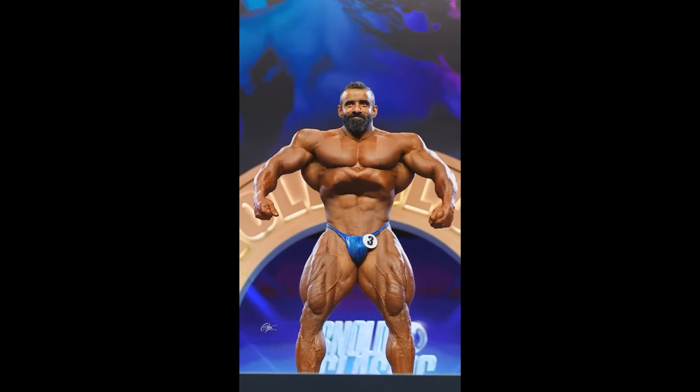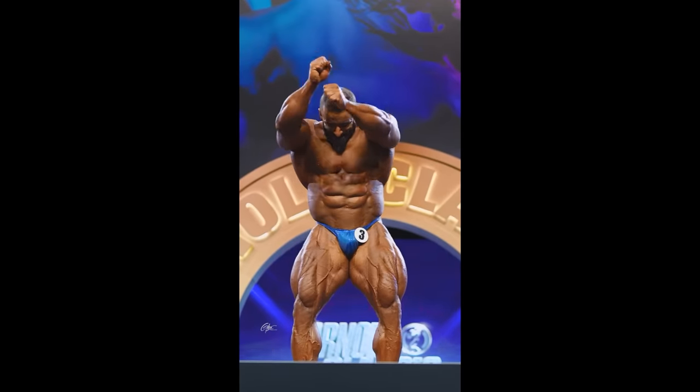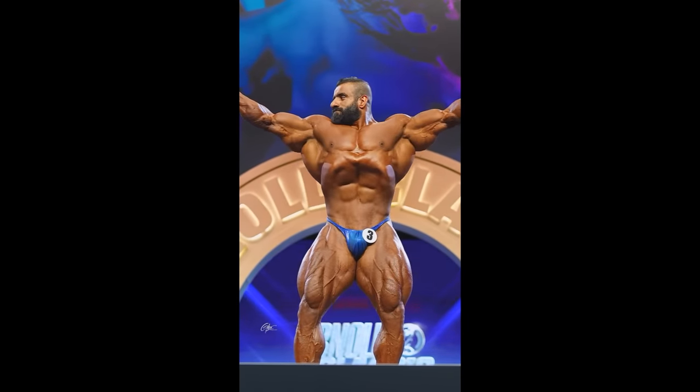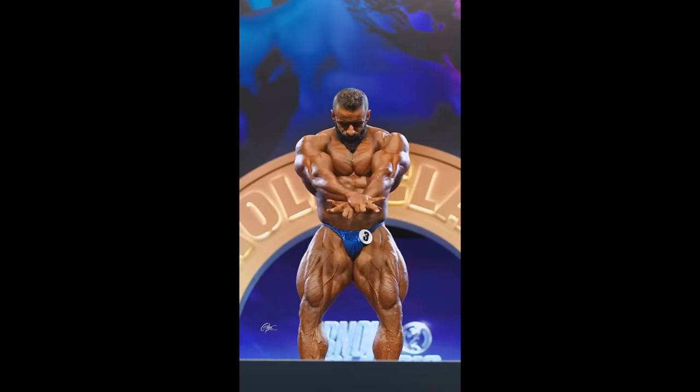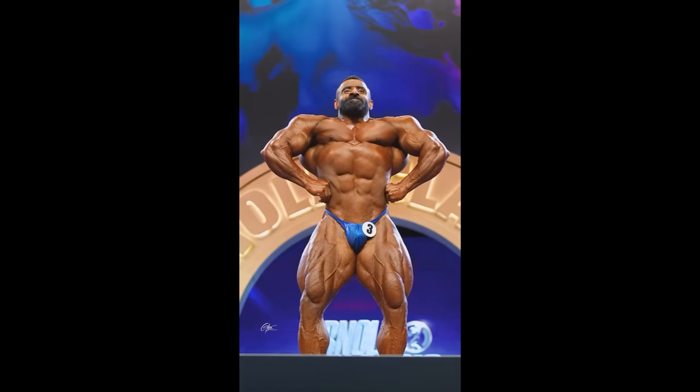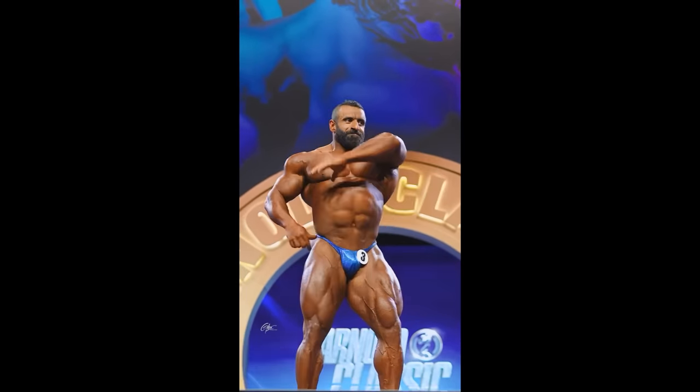Derek can do it too, sure, and there are some other guys as well, but Nick Walker is definitely not one of them. And if he wants to win the Mr. Olympia, he needs to go through Derek, Samson, and Hadi. Do I see Nick Walker beating Hadi? How? With size? Can he be that much bigger to literally dwarf Hadi and beat him with size and conditioning? Because he does not have shape like this. We'll see how conditioned Nick will be, but even if he is as conditioned as Hadi, I don't think he has this kind of separation, shape, symmetry, and proportions.